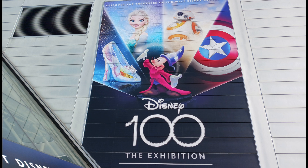On October 30th, 2023, I visited the Disney 100 Exhibition in London, created to celebrate the 100th anniversary of the Walt Disney Company. To respect my fellow guests, I have not vlogged my experience, but wanted to share what I saw.